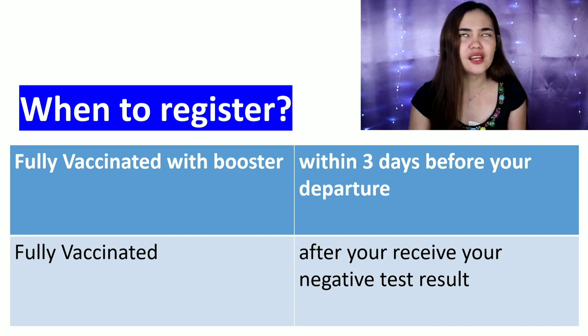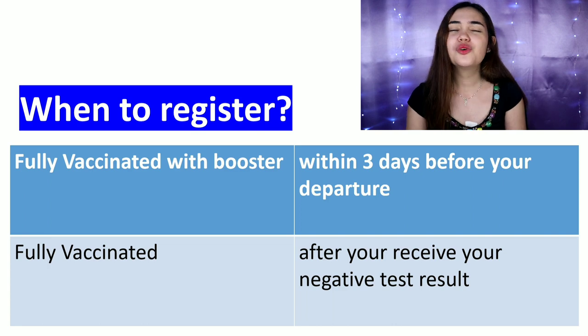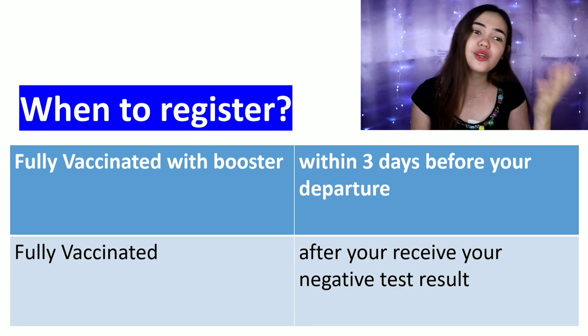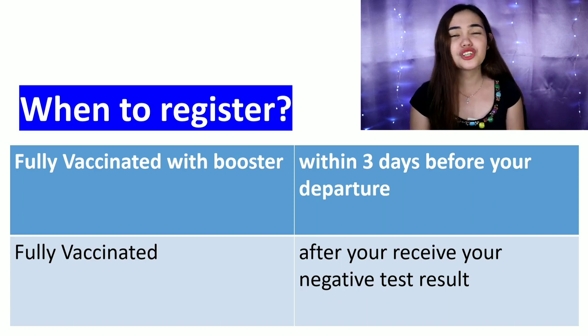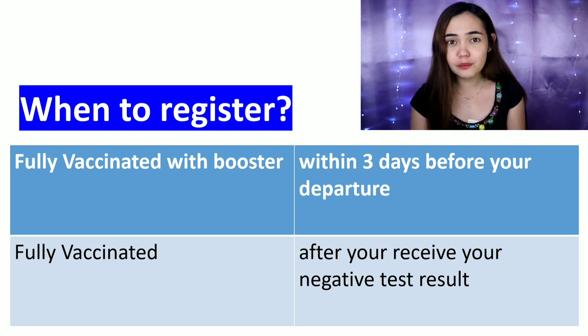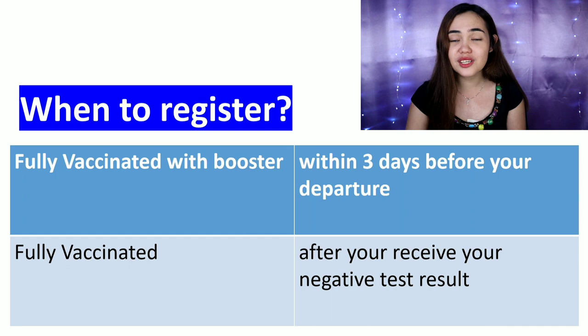When to register? It depends on your vaccination status. If you're fully vaccinated with at least one booster, you can register within three days before your departure — three days, two days, one day before, or even on the day of your flight. For those who are fully vaccinated without a booster, you would have to wait for your negative test result before registering, because you need to submit it during the application.